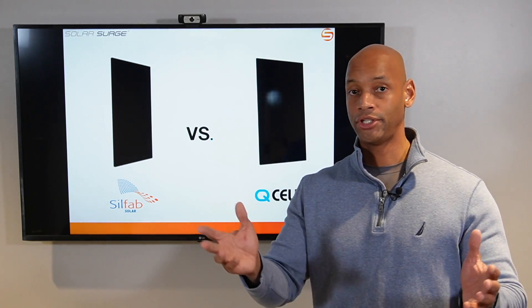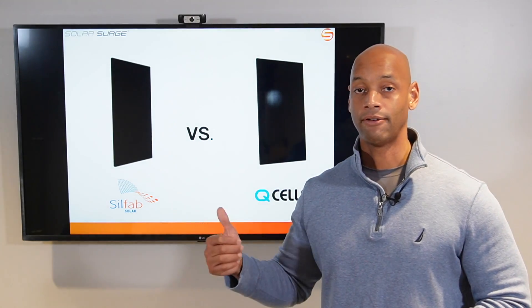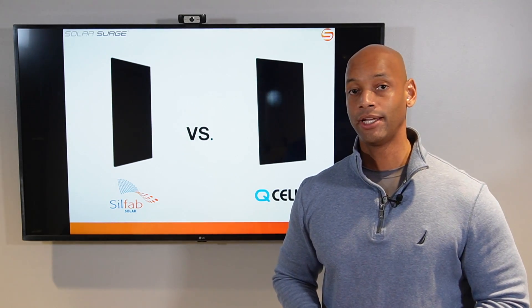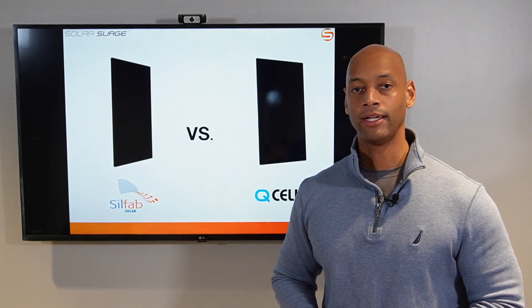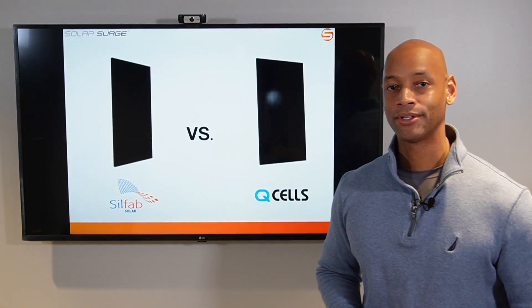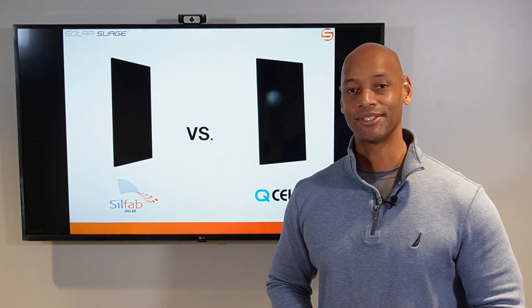If you're getting good information from the Solar Surge channel, please click the like button and share the video — post on social media or share with anyone evaluating solar options for their home. Solar Surge has a lot of great informational and product comparison videos to help homeowners make the most informed decision. Consider subscribing to the channel if you haven't already — we're putting out two to three new videos each week and you'll be notified when new content is published. Thank you for watching Solar Surge. I'm Joe Ordea encouraging you to get prepared and be empowered. Thanks for watching and we'll see you again soon.